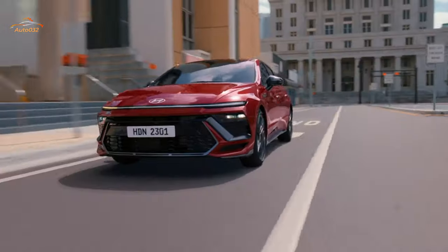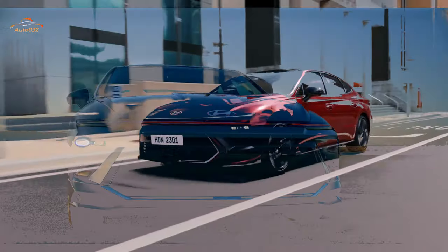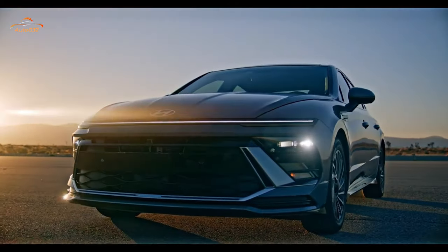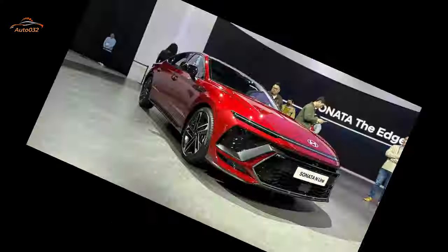While the Sonata's road manners don't impress us quite as much as the Honda Accord's, its high-style quotient and value-oriented packaging make it an excellent choice among family vehicles nonetheless.